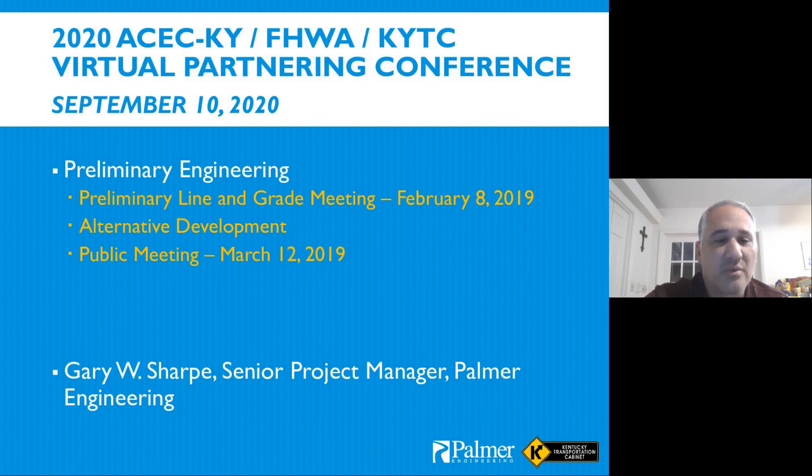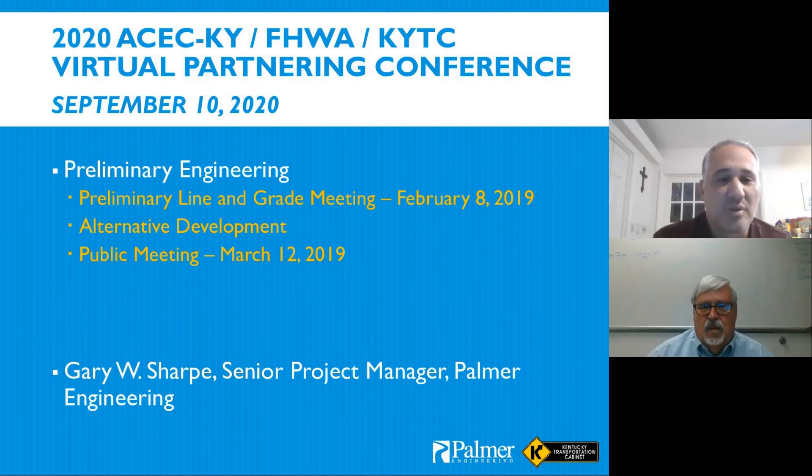Now turning to preliminary engineering — we were awarded the Build Grant in December 2018 and had already moved to a PL&G meeting in February 2019 with our alternative development. We had a very well-attended public meeting in March 2019. Both of those items moved along pretty quickly after the Build Grant was awarded.